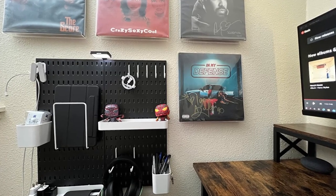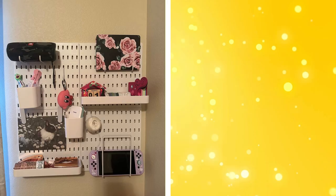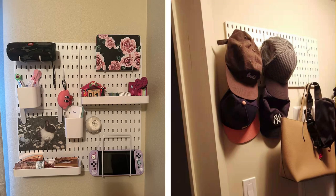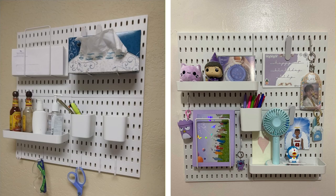22. Pegboards. Pegboards offer customizable storage for any wall in your bedroom. They can hold hooks, baskets, or shelves that can be easily rearranged to suit your changing storage needs. You can use a pegboard to hang jewelry, accessories, photos, or even small plants.